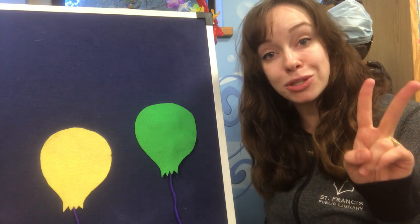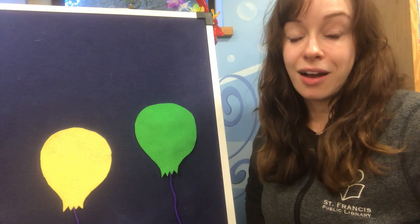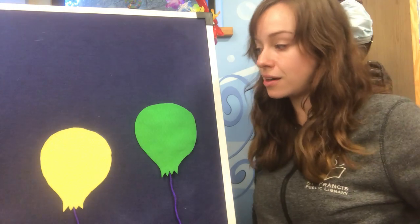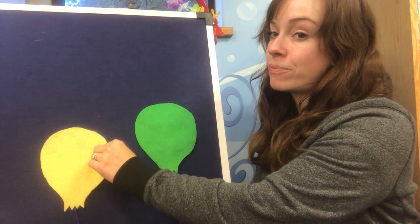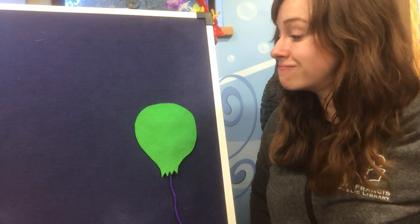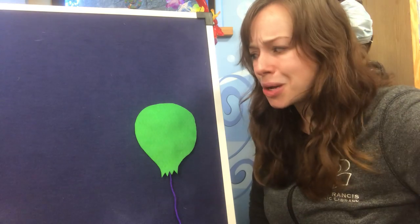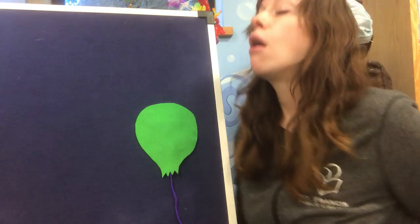All right, here we go: little raccoon, little raccoon, are you behind the yellow balloon? Nope! How many balloons do we have left on the board? One. And what color is that balloon? Green.